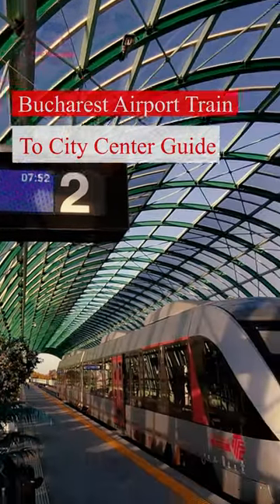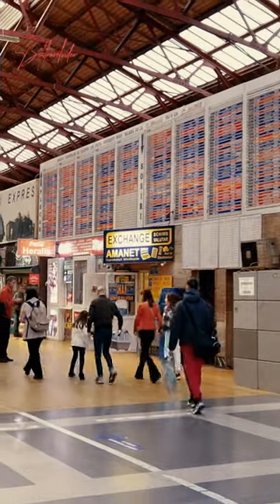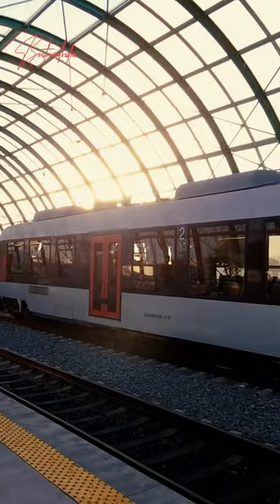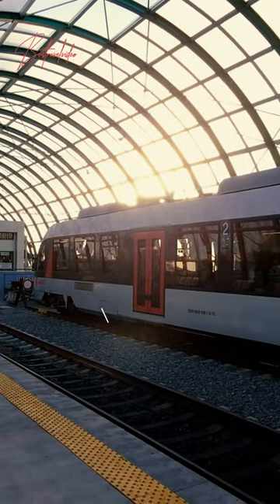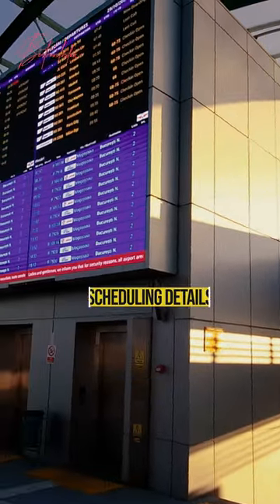You have just landed in Bucharest and want to transfer from Henri-Kawanda Airport to the city center. Our video guide is here to help you. Taking the train is the fastest way. We'll provide guidance on the process, departure points, costs, and scheduling details.